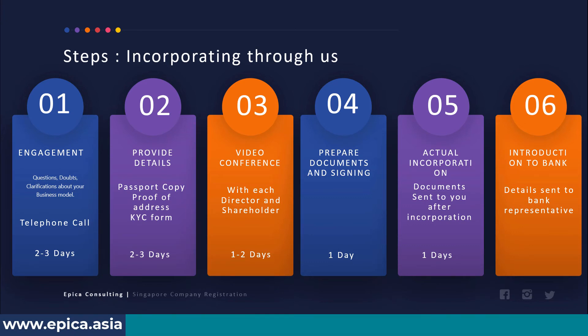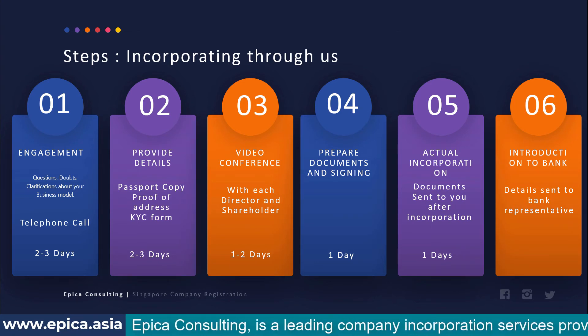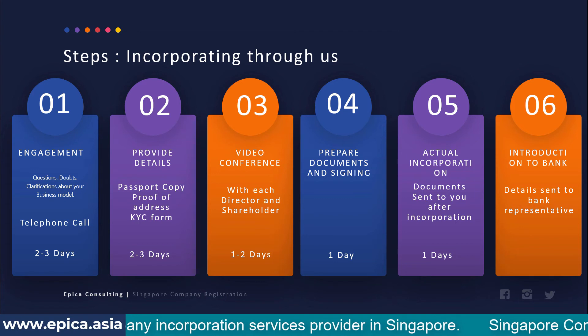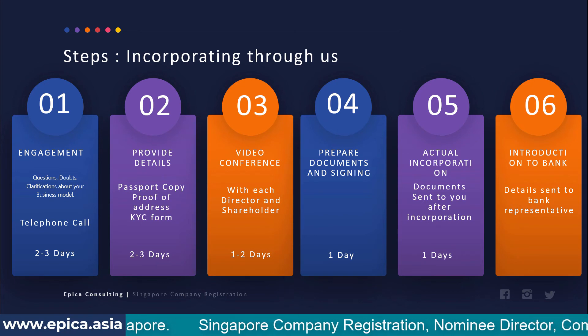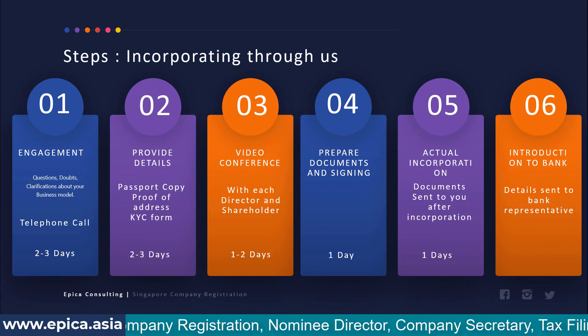This presentation was prepared during the COVID period when video conferencing was the practice even for bank account opening. In the future, if you are visiting Singapore in person, the process is more or less similar, but steps three to six will be combined during your visit — we will meet you in our office, verify your identity documents, and you will physically sign the documents before we proceed with incorporation.